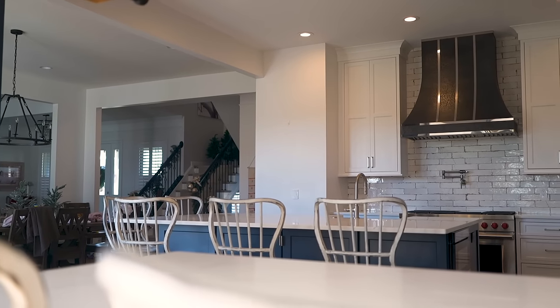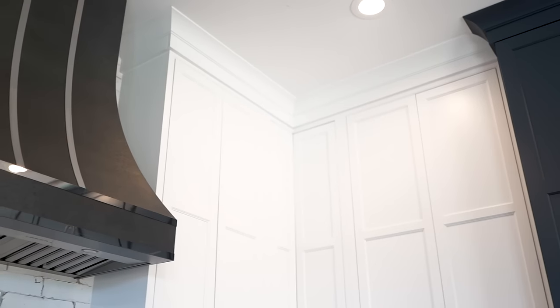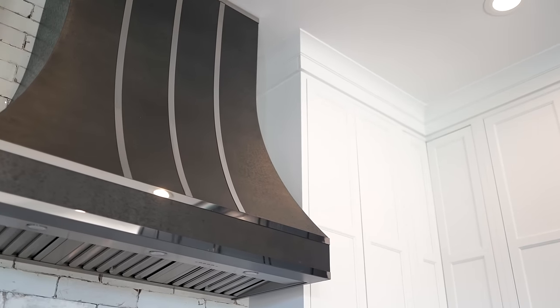Everything in this kitchen was fully customized to the needs of the client — the cabinetry, the poles, the panels, everything in here.